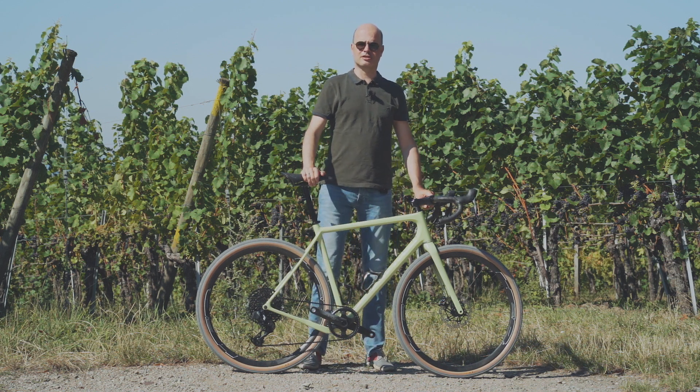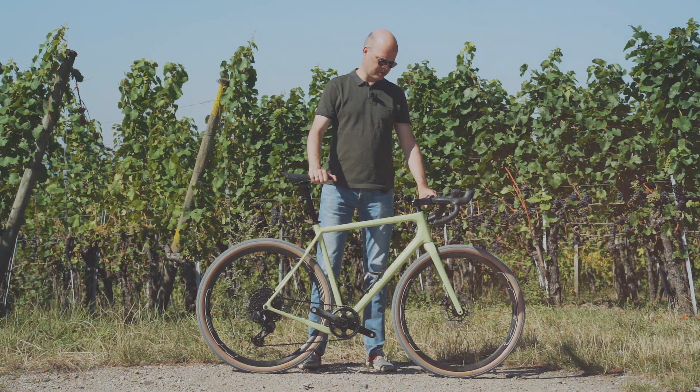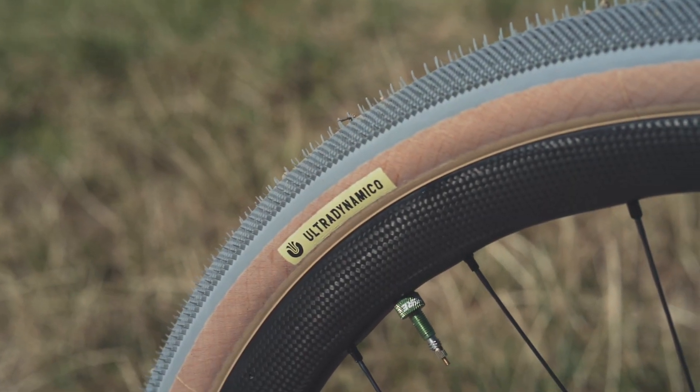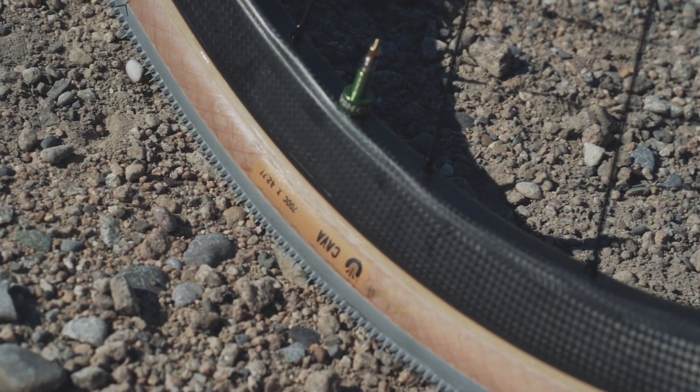So what we have here is a very special bike of the month. It's an Open Wide, and the colors were chosen by the guys from Ultradynamico Tires. It's a small Italian tire company and they make beautiful tires, with different tread patterns front and rear.